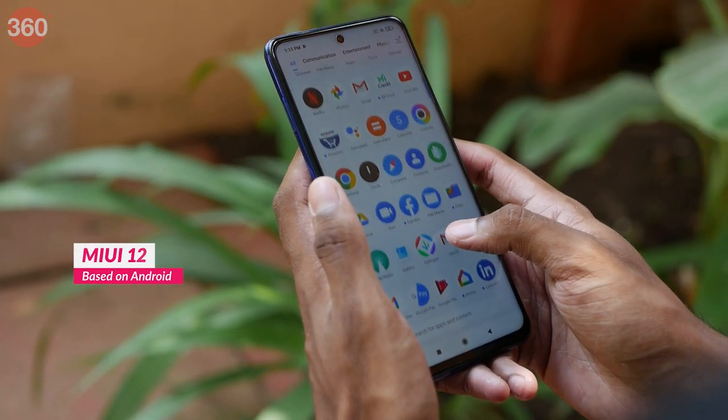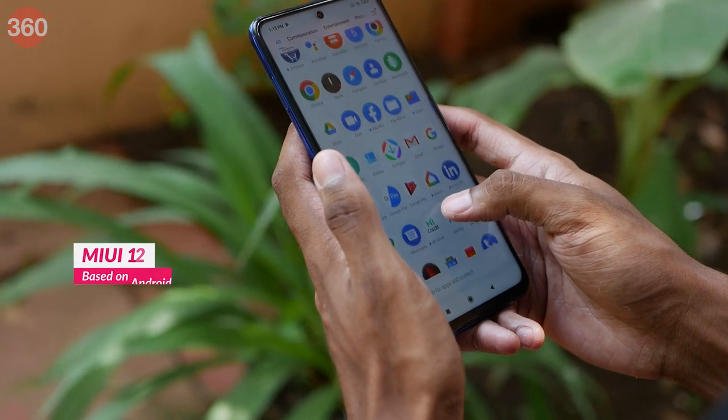The POCO X3 Pro runs MIUI 12 based on Android 11 out of the box. This was our unboxing and first impression of the POCO X3 Pro. We'll be doing a detailed in-depth review of this phone very soon, so stay tuned to the channel. And as always, for all things tech, log on to gadgets360.com.